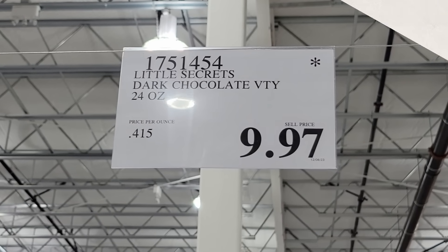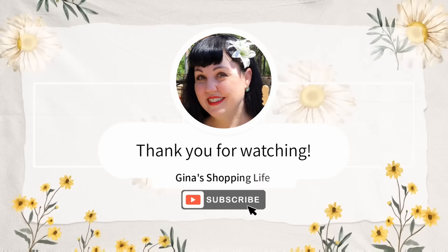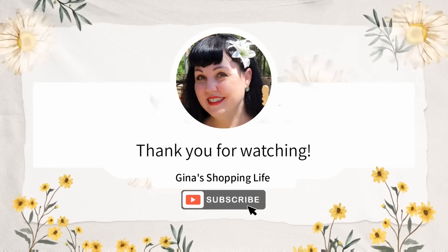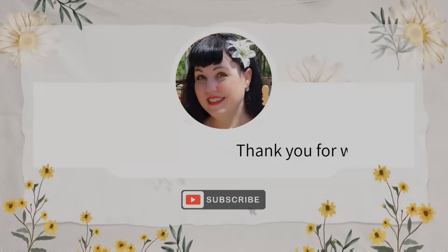I hope you all have a safe New Year's Eve. Happy New Year! Thank you again so much, and thank you for watching. Take care and I will talk to you later.